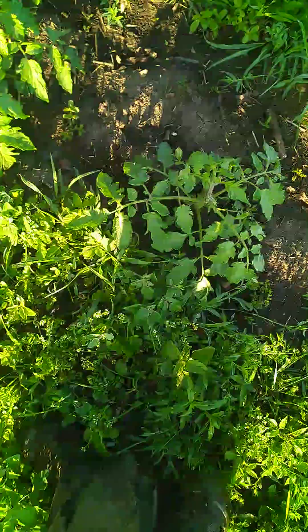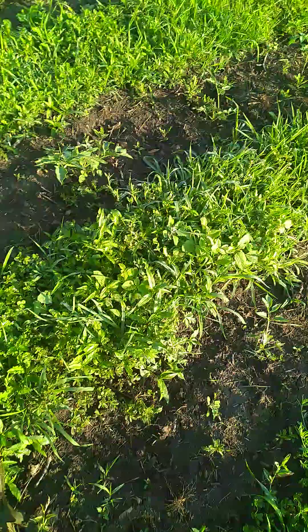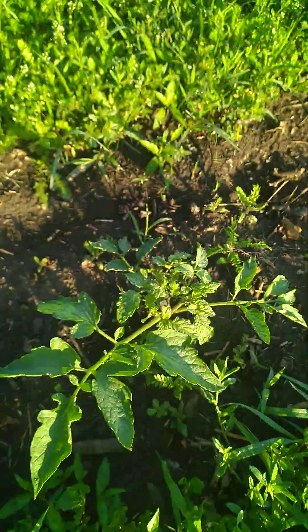None of these are topped — they've all got their tops. Even these baby plants have theirs. There's one that was topped but that's an old wound, you can see that's an older wound.